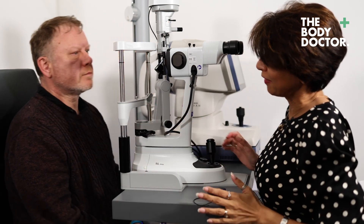Everything looks good. Fabulous — you can sit back. Thank you. So how does that eye feel now that we've done one eye compared to the other? The eye that's been treated feels as though it's just moving easier in the socket — it feels cleaner.